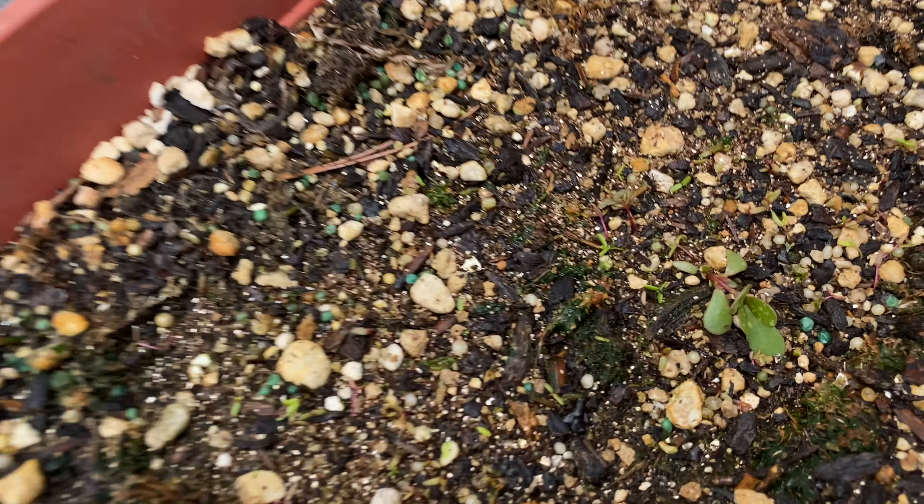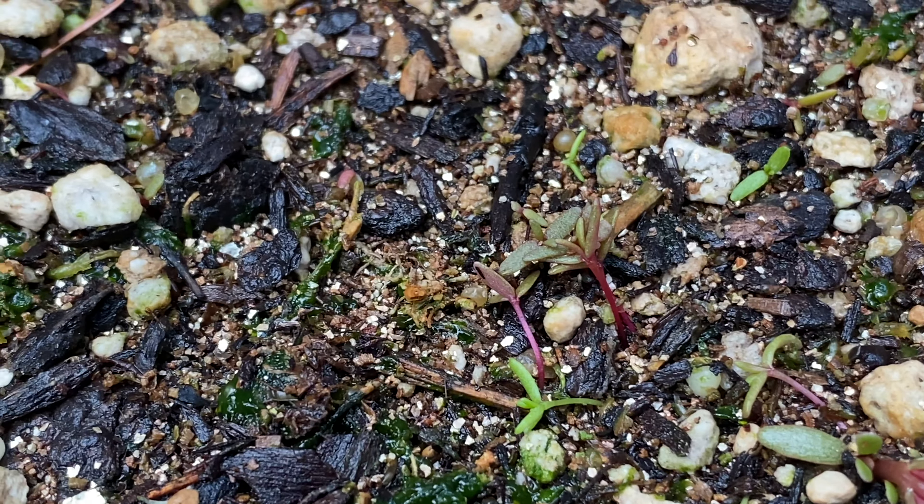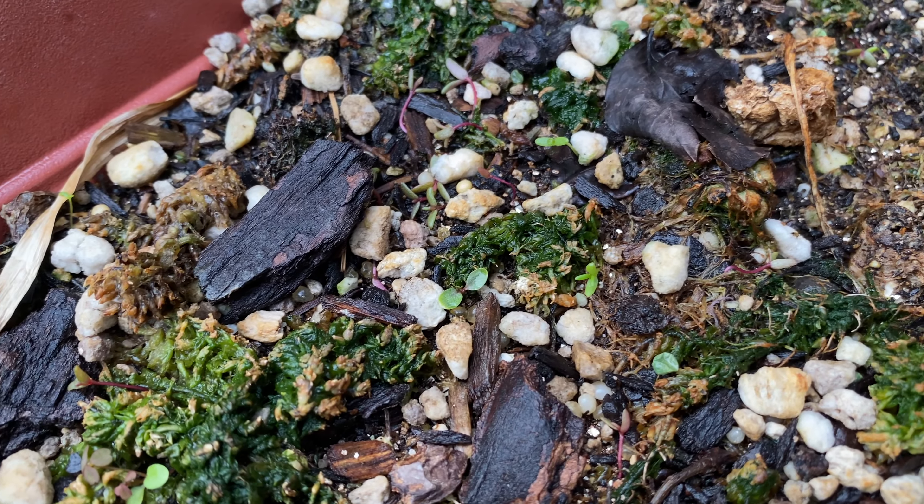And over here we have the moss rose that I planted a few weeks ago. You can see a lot of seedlings are forming now. I just watered the plants so some of them are falling over.